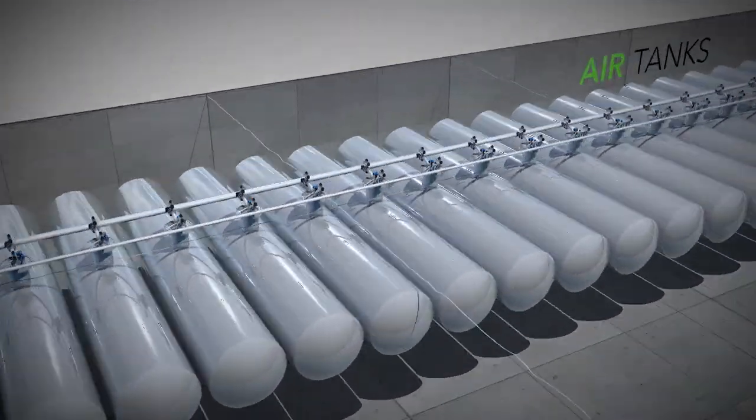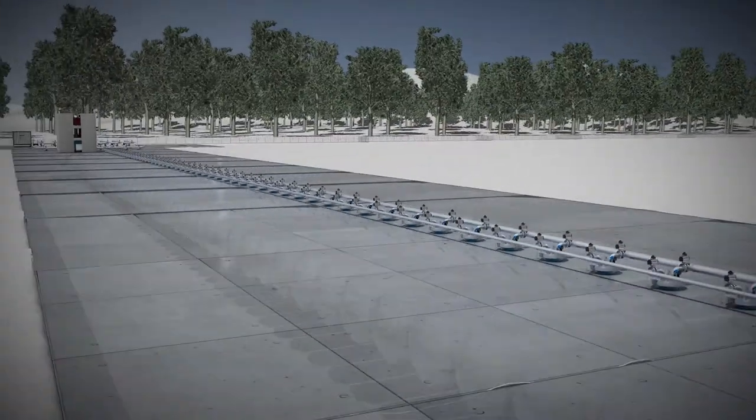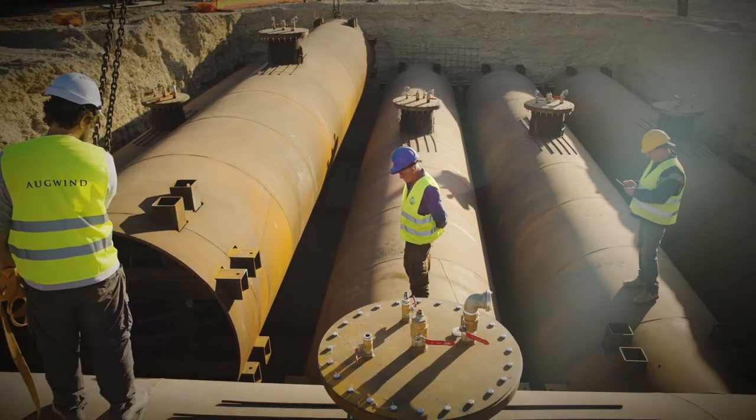These are our batteries. Large tanks made of unique polymers which reduce production and maintenance costs drastically. These proprietary tanks are installed underground through a simple process that takes just a few days.